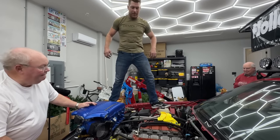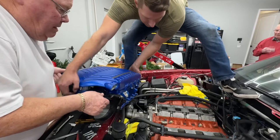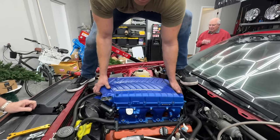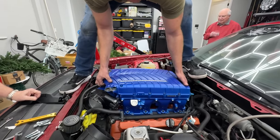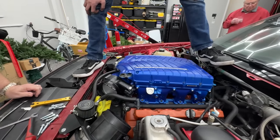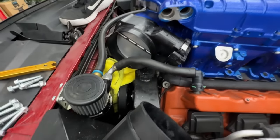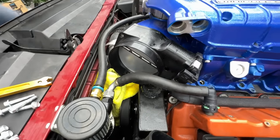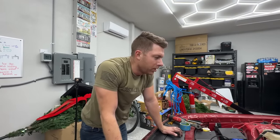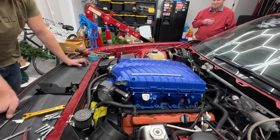Look at the beauty of that thing sitting in there. I was a little hesitant about the blue but I kind of like it. Let her down... oh shoot — it's hitting the power steering reservoir right there. Back to the drawing board — that's going to have to be moved. It'll probably need a new tank — the stock one I'd assume. But that thing looks huge in there and the blue is kind of wild.